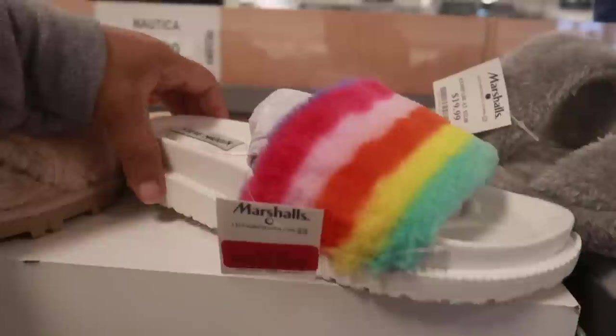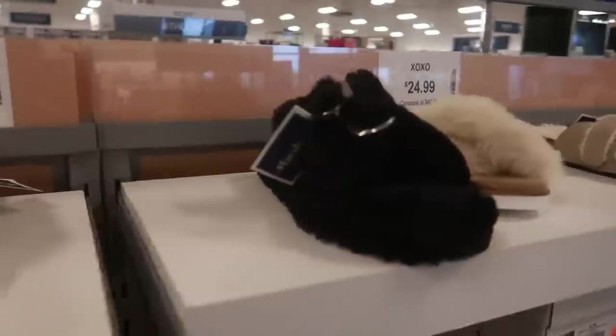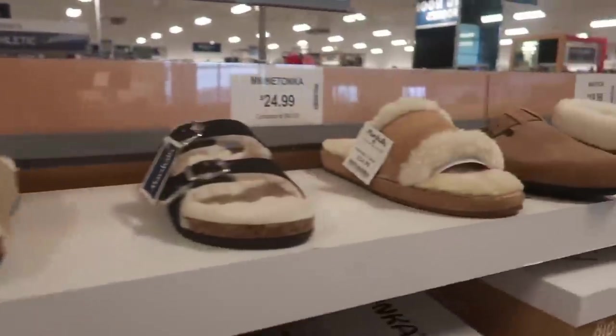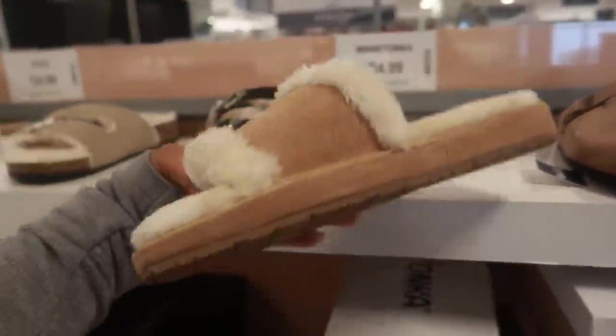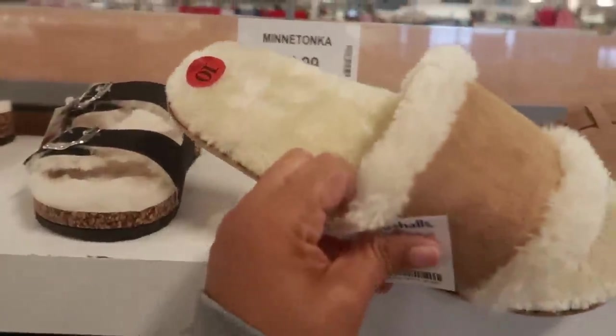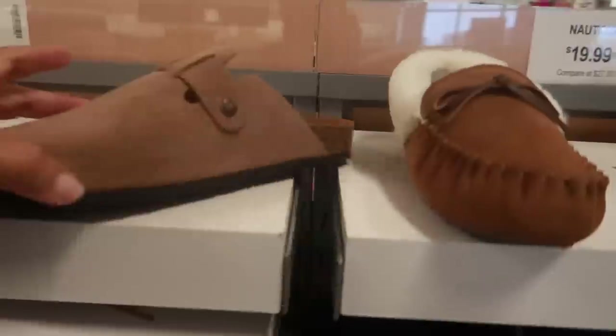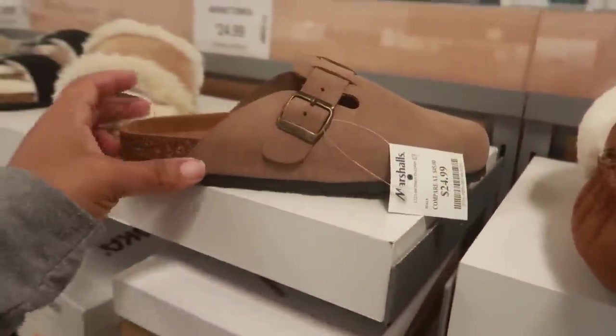We just saw these, didn't we? Those are Steve Madden. Lots of different styles — this one is kind of cool for 25. Is that Mini Tunka? Yeah, Mini Tunka. This clog style is 25.